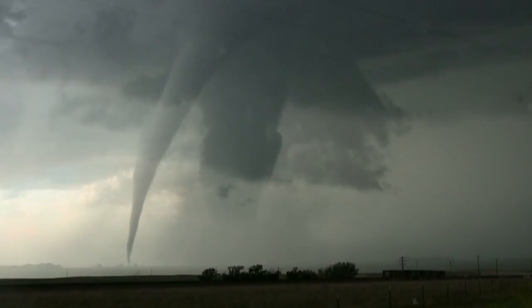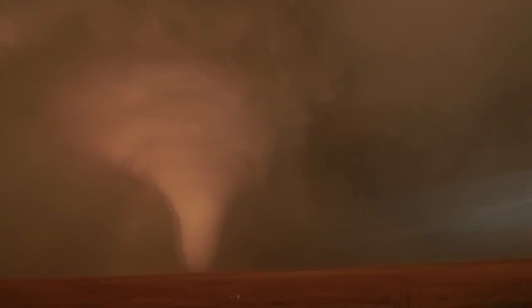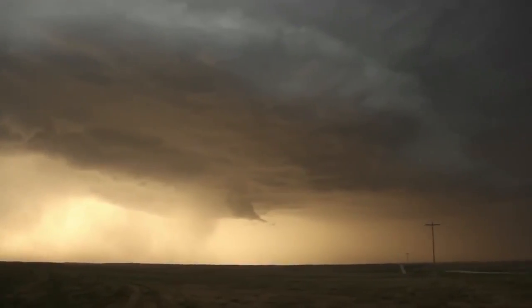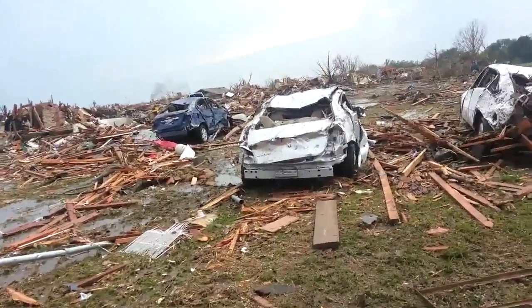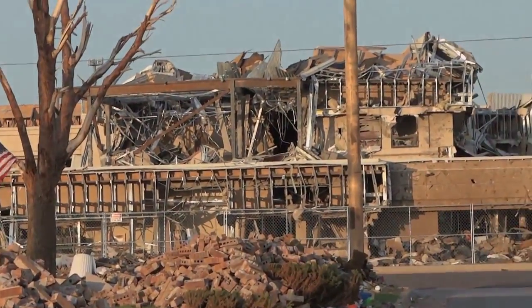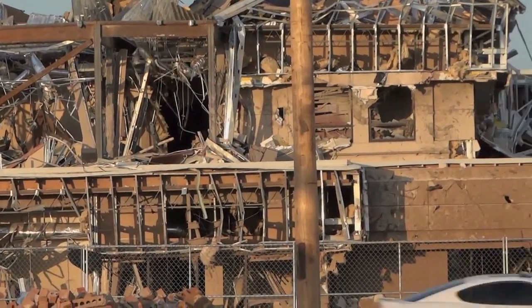Every year, hundreds of tornadoes in the United States cause immeasurable damage to towns and cities. A twister's powerful winds and violently flying debris threaten those seeking shelter, especially if buildings aren't equipped with doors strong enough to withstand them.